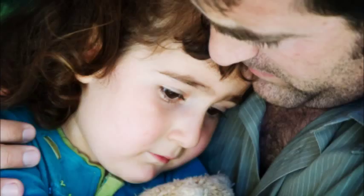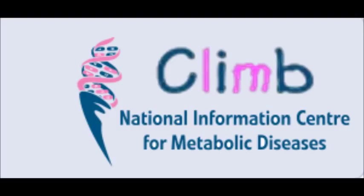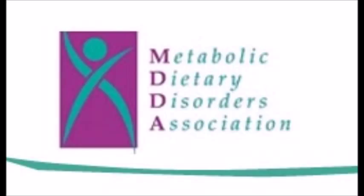Parents really don't want to see their children suffer. And so if the child actually does have methylmalonic acidemia, they can always go on sites such as CLIMB or MDDA, which are two really great sites for providing information about the disorder and helping out with it.